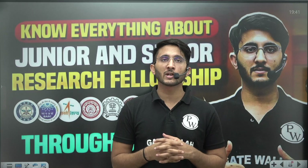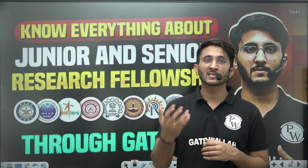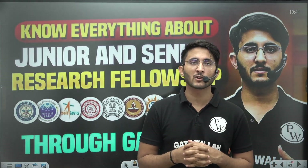In today's video, we are going to discuss Junior and Senior Research Fellowships through GATE Scorecard. There are multiple organizations like DRDO, BARC, ISRO, various IITs, IPR, CSIR, and ADA that each and every year release official requirements for Junior and Senior Research Fellowship positions.